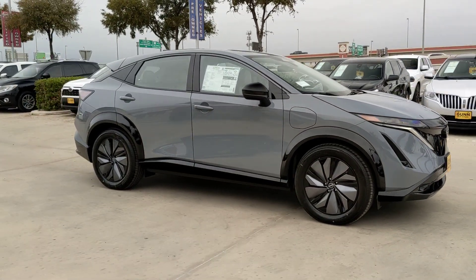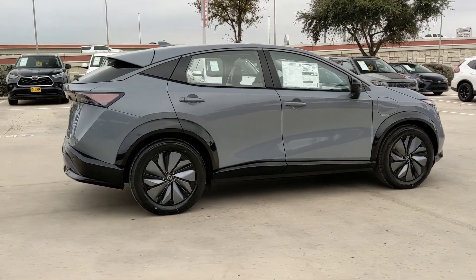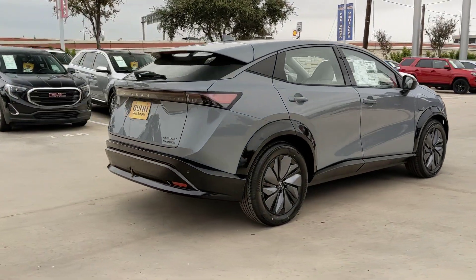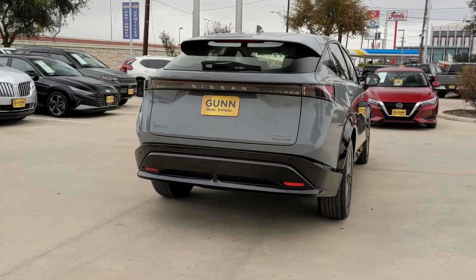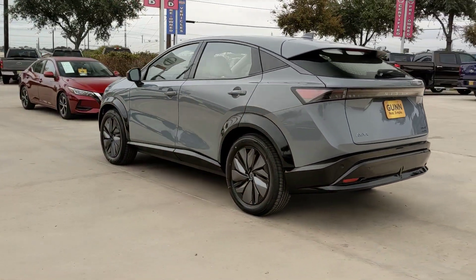Hop into the 2023 Nissan Ariya. Treat yourself to a test drive today. Our staff will toss you the keys and give you an outstanding customer experience. The following are some of this vehicle's highlighted options.